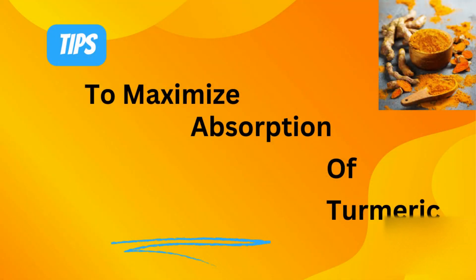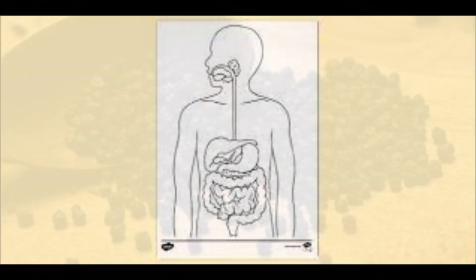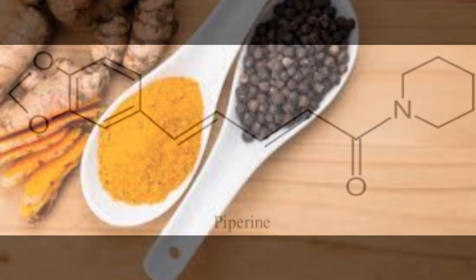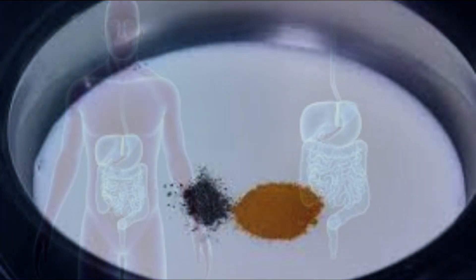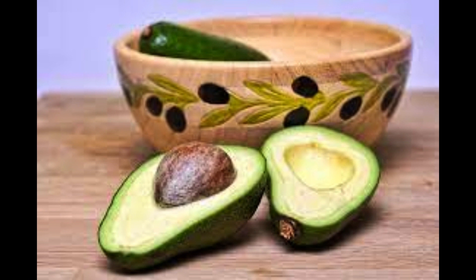I will give you some tips on how to maximize the absorption of turmeric by our body. The first thing you can do is add black pepper. A compound found in black pepper can increase the absorption of curcumin by about 2000%. So if you add a pinch of black pepper to your turmeric, you will be able to absorb much more curcumin.